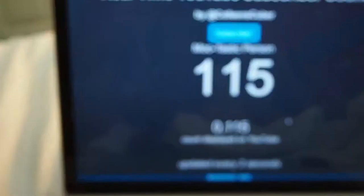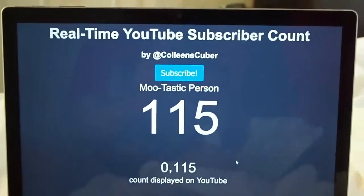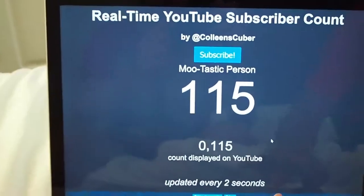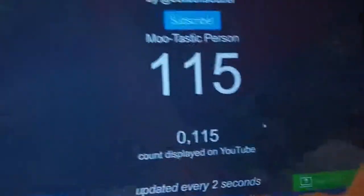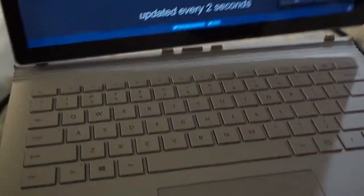Here's a Surface Book. Let's see some stuff about this — looks good, but you need to subscribe. So if you hold on this, you can take this off. Now it's a tablet, or an iPad. And this is a random keyboard. Let's put it back on.